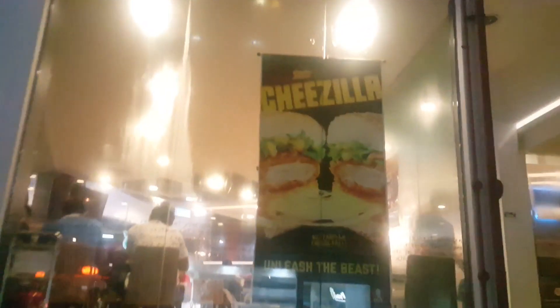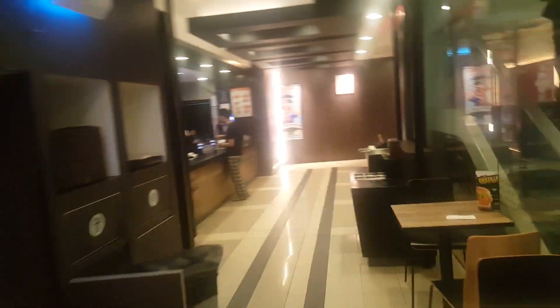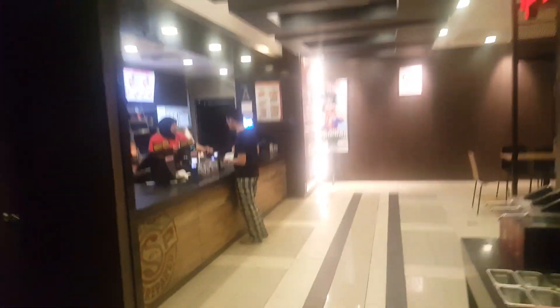Good evening. I'm at KFC and I've heard about this new Cheese Zilla burger promotion, so I'm going to try this new burger promotion called Cheese Zilla.